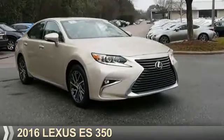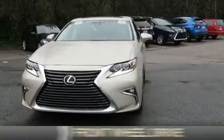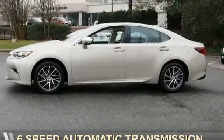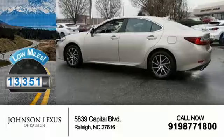Presenting the 2016 Lexus ES350. It's powered by Front Wheel Drive, a 3.5-liter six-cylinder engine, and a six-speed automatic transmission. With fewer than 15,000 miles, this vehicle has a long road ahead.